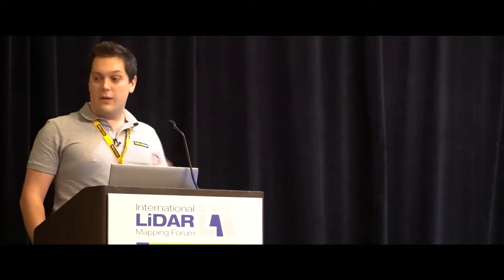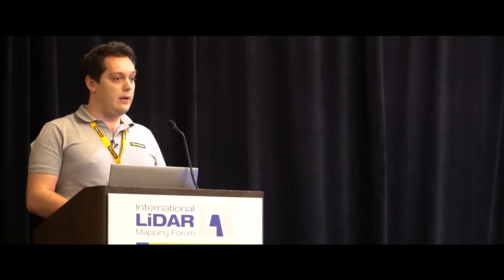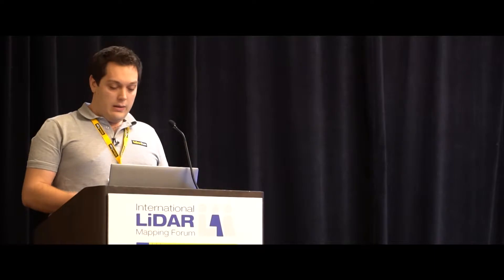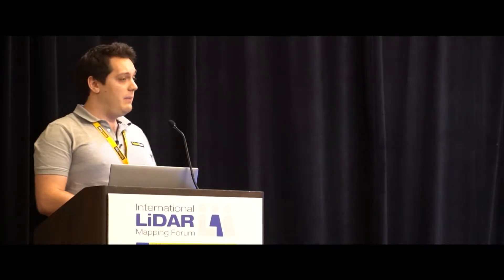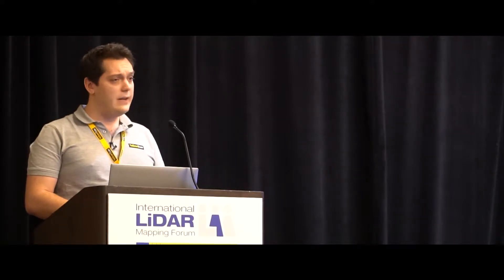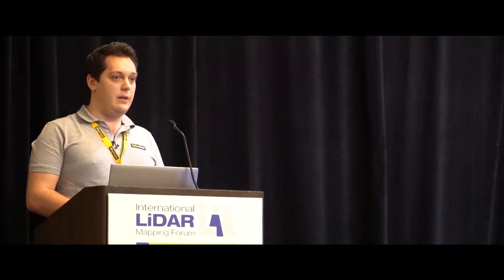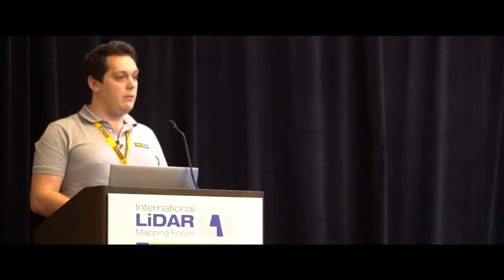Good morning everyone. I'm Thibaut Capra, an application engineer at Yellowscan. Today I will be presenting ongoing research at Yellowscan where we aim at directly comparing the VLP-16, also known as PAC from Velodyne, to the Regal MiniVox. Please note that this is ongoing research, so the results may vary in the upcoming paper.